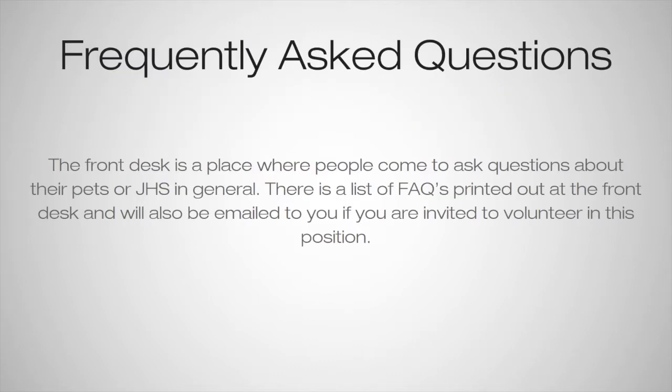The front desk is a place where people will come and ask a lot of questions about pets or JHS in general. It's one of the main entrances to the building. There will be a list of facts printed out at the front desk, and it'll also be emailed to you after you take the quiz.